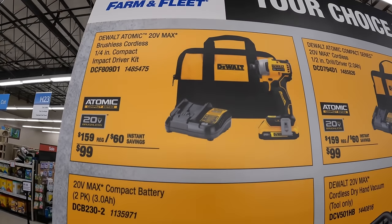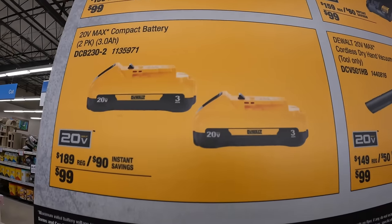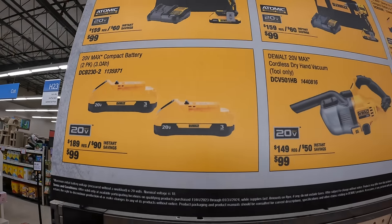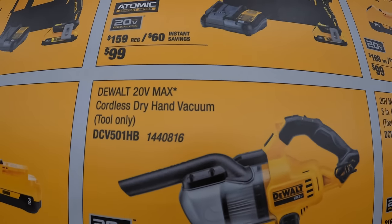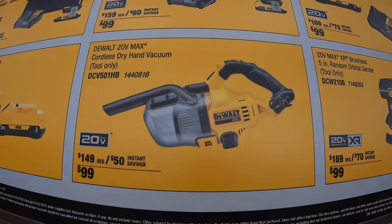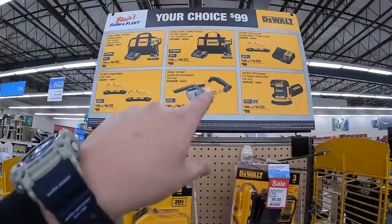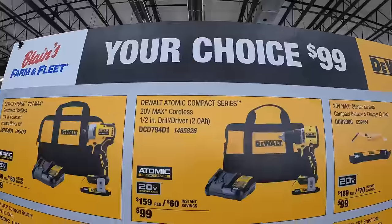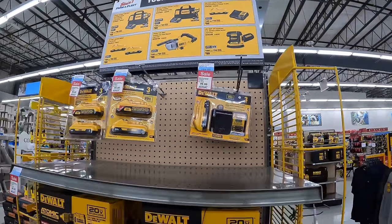They also have two 3 amp hour batteries with 21700 cells, the cordless dry hand vac tool only, and the 5-inch random orbital sander. Your choice — $100 at Blaine's Farm and Fleet. Blaine's Farm and Fleet also has a sale going online.